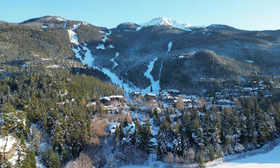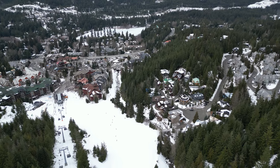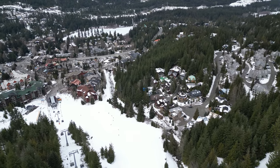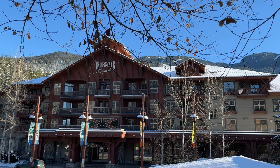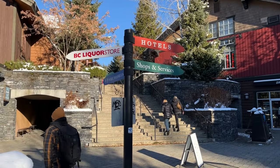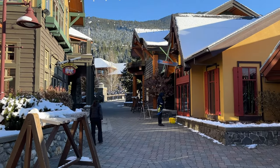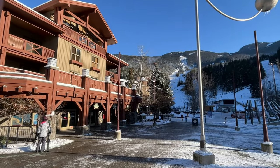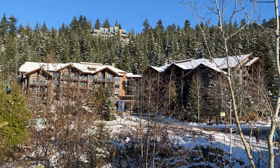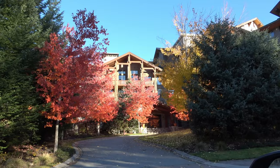Lastly we have the Whistler Creekside Zone. This is the original Whistler Mountain base from back in the 1960s. Clustered around the Creekside Gondola you've got Creekside Village, which features a massive underground day skier parking garage with a small funky shopping village on the upper level. Here you're going to find quarter-share properties such as the Legends and Evolution, as well as full ownership properties like First Tracks Lodge, Lake Placid Lodge, and Gondola Village.